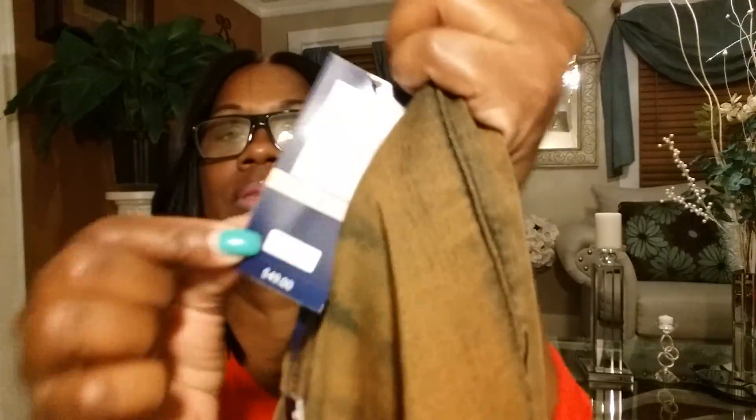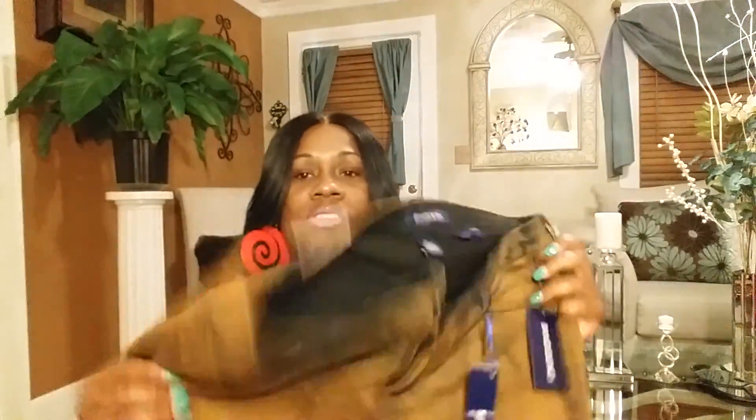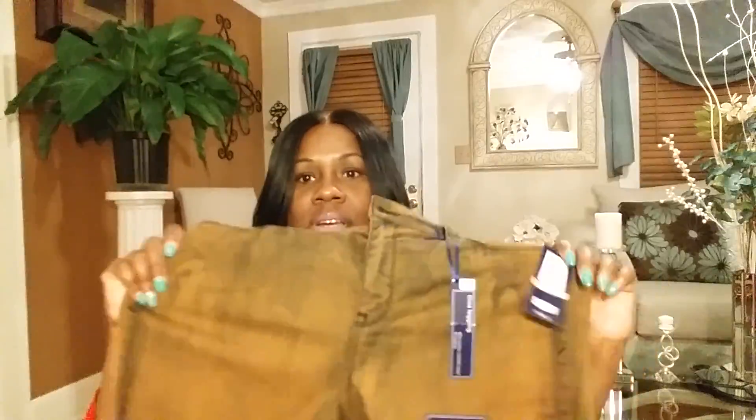The regular price on these were $49. And then they were marked down to $21.99. And I ultimately got these jeans for $4.99. They're straight leg. And when I say they got a stretch in them, they got a stretch in them. And they are a bronze color. I love, love, love these jeans.